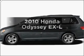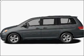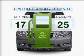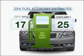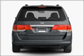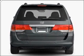Get noticed in this 2010 Honda Odyssey. This is the set of wheels you've been looking for. Save your money and make fewer trips to the gas station when driving this fuel-efficient vehicle with a reliable six-cylinder engine connected to a smooth-shifting five-speed automatic transmission.